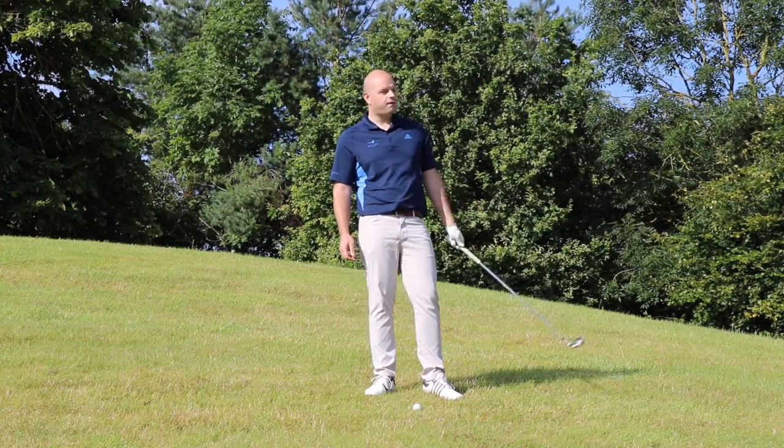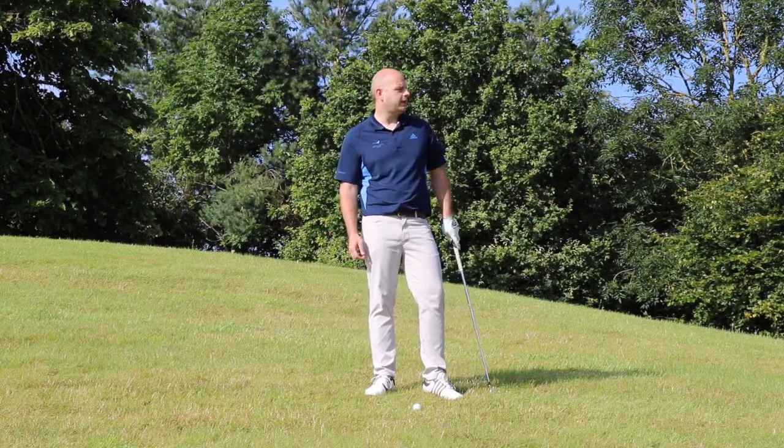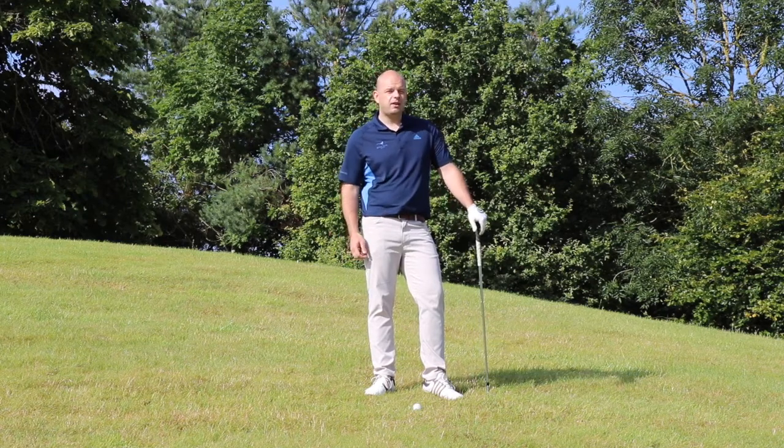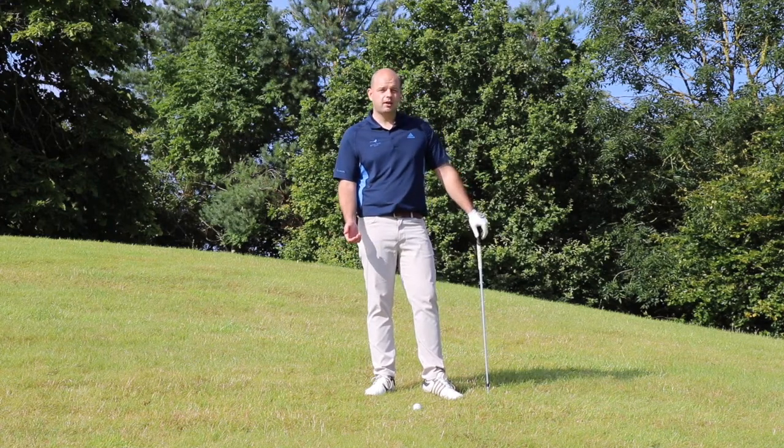So here we are, I'm at Juliette State, par five fifth. At my left hand side I've left myself a lot to do here to try and save my birdie. I have 250 yards to clear the bunkers. To the first bunker up there I have 178, so I'm going to make sure I lay up. To lay up, you have to remain committed.